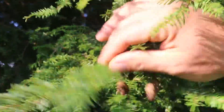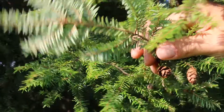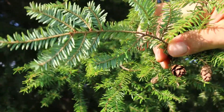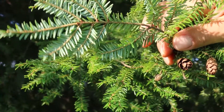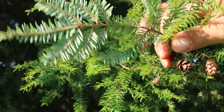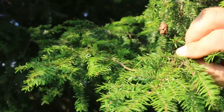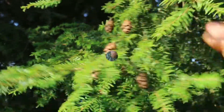This conifer is a needled evergreen. It has very small cones, just about an inch or three-quarters of an inch long, lighter beneath with some banding on the backside of the needles. The very small needles are also a good way to identify this plant.